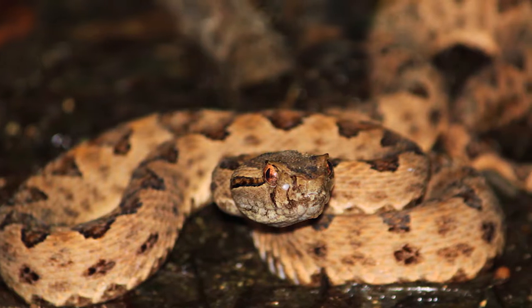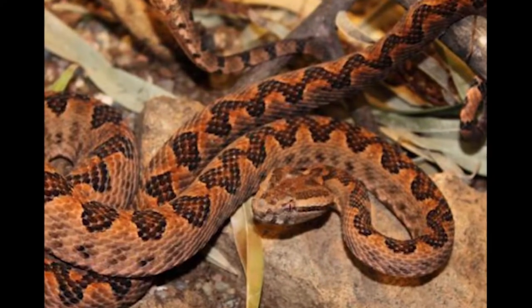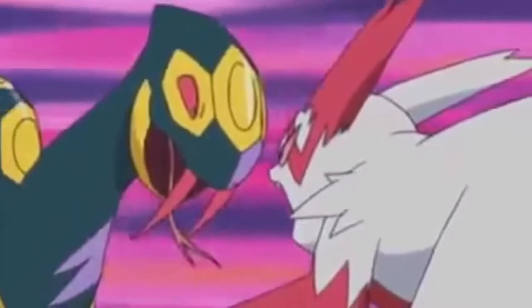In fact, in Japan it is also known as the Habu, a type of snake historically pitted against mongooses in roadside shows — something referenced in the Pokédex where it talks about the rivalry between Seviper and Zangoose.